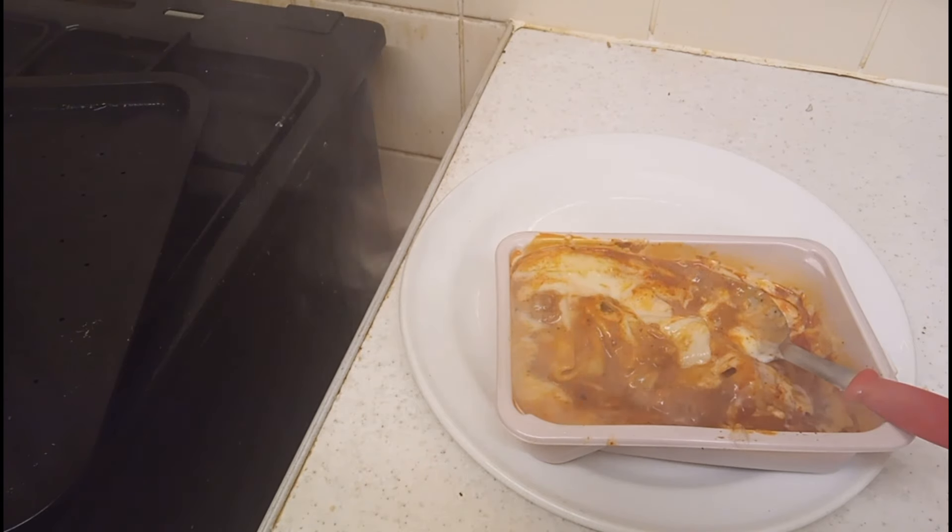Let's have a taste. Mmm - straight away I have to say, mmm, that is delicious. Full of mince, full of pasta. That is one of the best things I've tasted for a long time. If you like lasagna, you will absolutely adore that. That's definitely a 10 out of 10. Thank you Tesco!